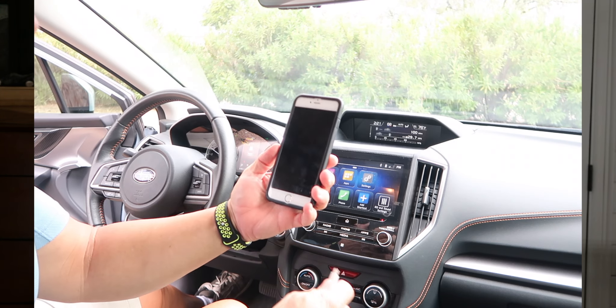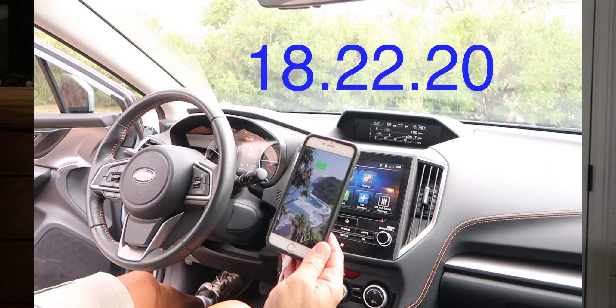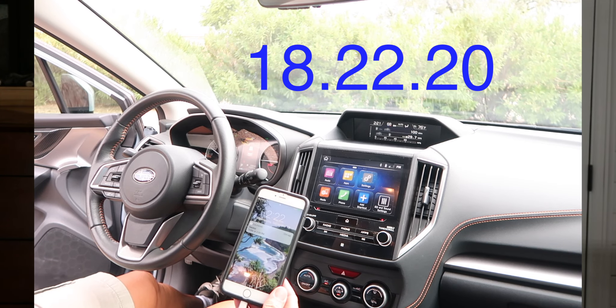I have no idea what changed — not a huge deal, just kind of weird how it changed all of a sudden. CarPlay is really one of my favorite options that came with the 2018 Subaru. I really like it for maps, text messages, and working the head unit. All of that has been fixed again with the latest head unit update, which is 18.22.20.